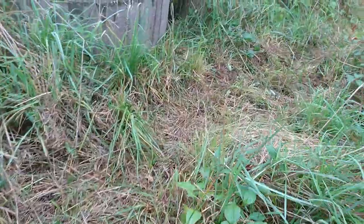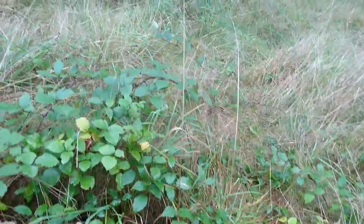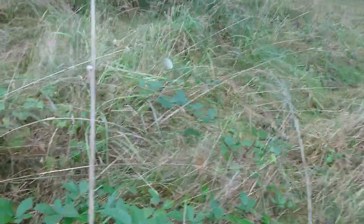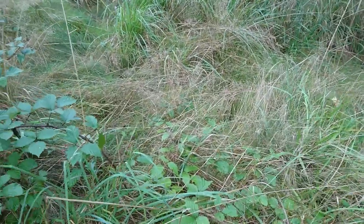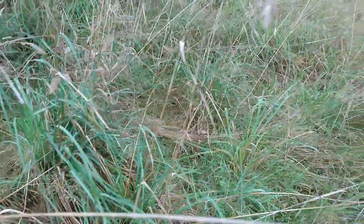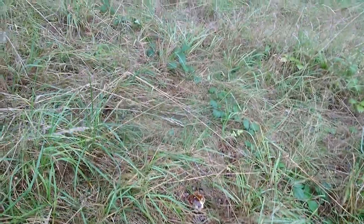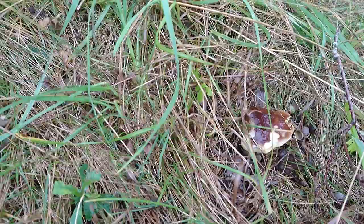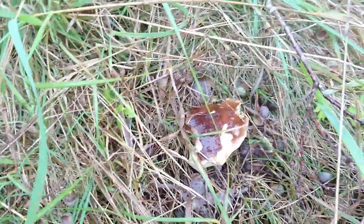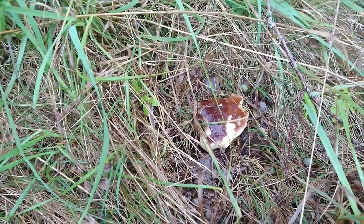Normally in this field there are ceps, penny buns, or Boletus edulis. I'm checking this field every day — it's a nightmare. Well, that one suddenly popped up overnight. It's been eaten by slugs, but oh — that is a Boletus edulis, that is your common cep or your penny bun.